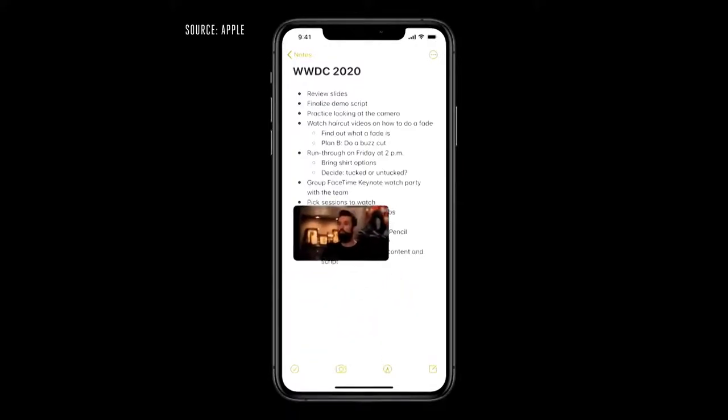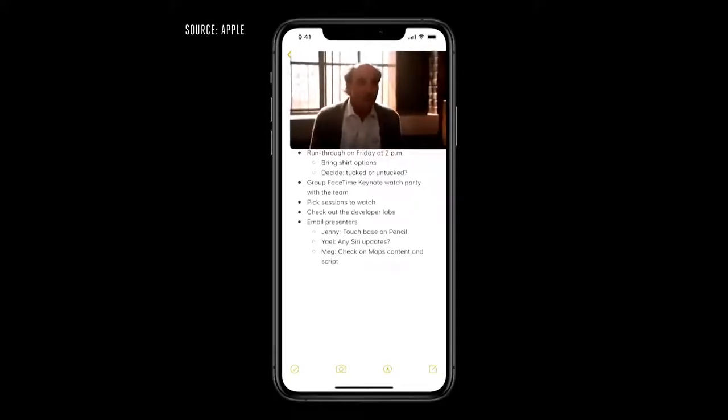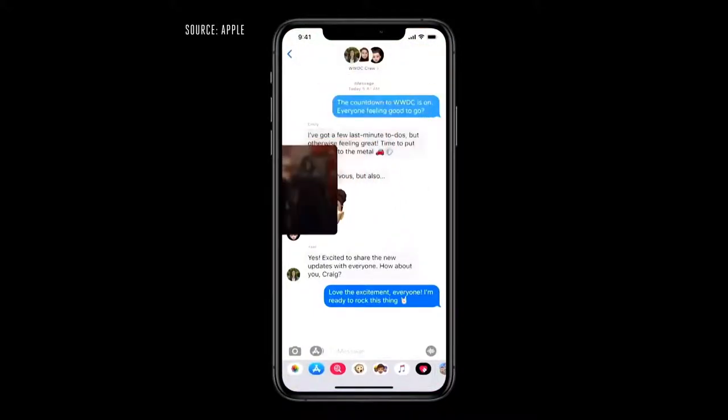I can drag the picture to another part of the screen. If I want to make it bigger, I can even pinch to zoom. And as I move between applications, it stays with me. I can also swipe it to the side, and the audio keeps playing when it's off screen.